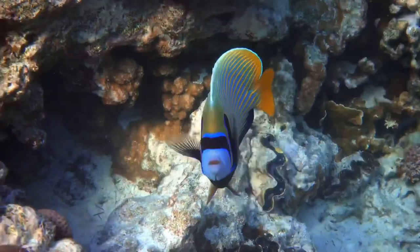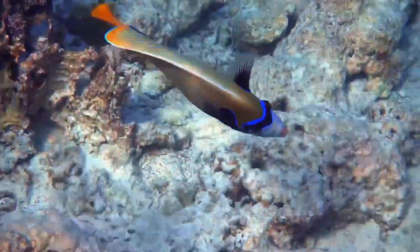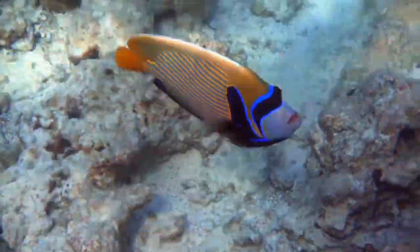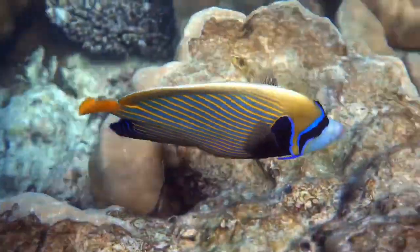Not only does their coloration change with maturity, but during mating events as well. The mask of a male will turn a dark blue, almost black, while the female will turn a bland color.